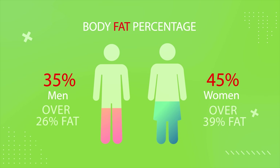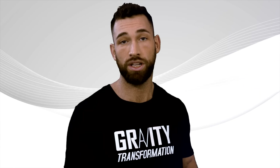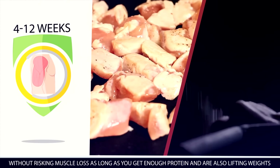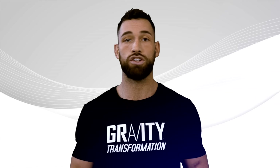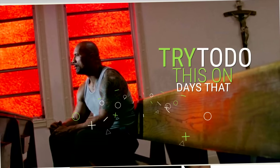In those scenarios, you can implement a PSMF for two weeks on and then take two weeks off where you bring your calories back up to maintenance levels with a more even distribution of protein, carbs, and fats. Just make sure you're not exceeding your maintenance calorie numbers. You can do this for 4 to 12 weeks without risking muscle loss as long as you get enough protein and you're also lifting weights. If you're leaner than those thresholds, I wouldn't implement it on a consistent schedule. Instead, just follow a PSMF diet one or two non-consecutive days per week on days that you're not exercising.